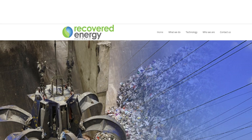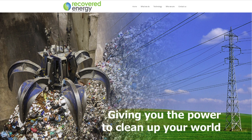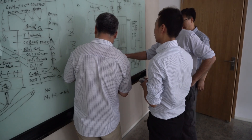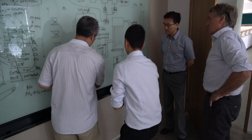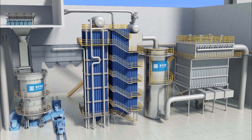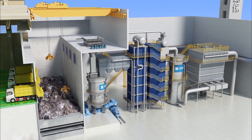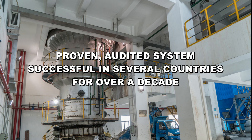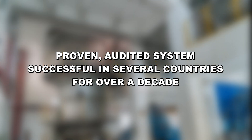Our partners, Recovered Energy, who are based in Australia, have evaluated the gasification process in detail, to ensure it meets the highest EU and Western-based government and regulatory authority standards. A proven, audited, best practice commercial system that's been successfully operated in several countries for over a decade.